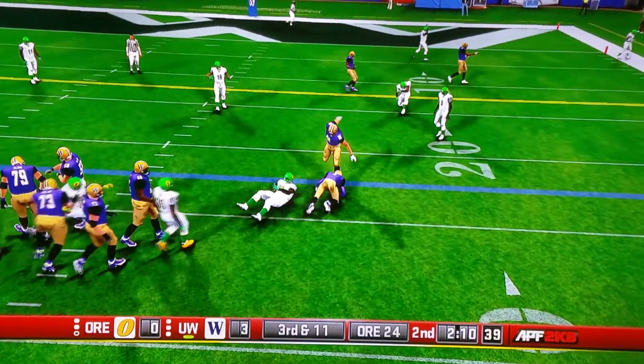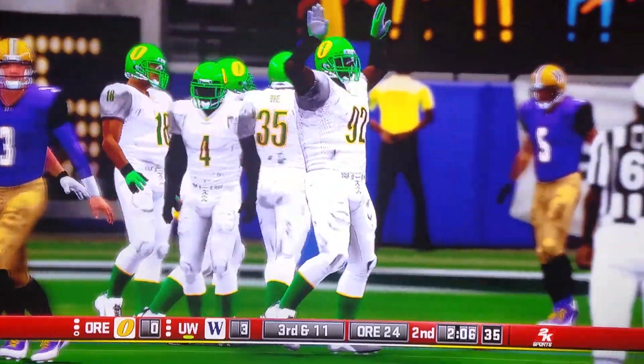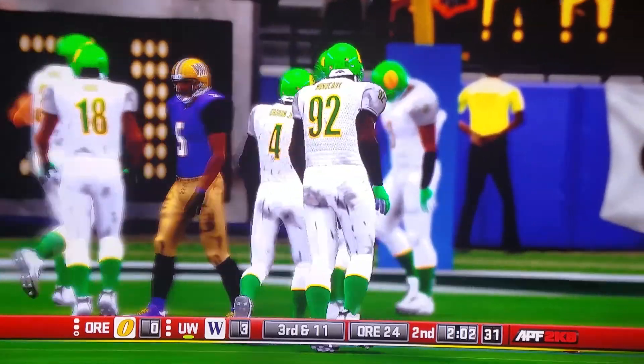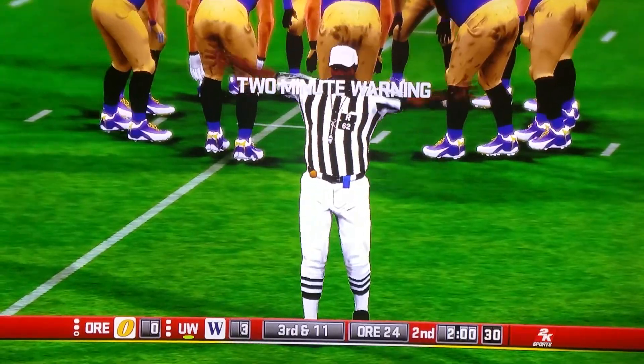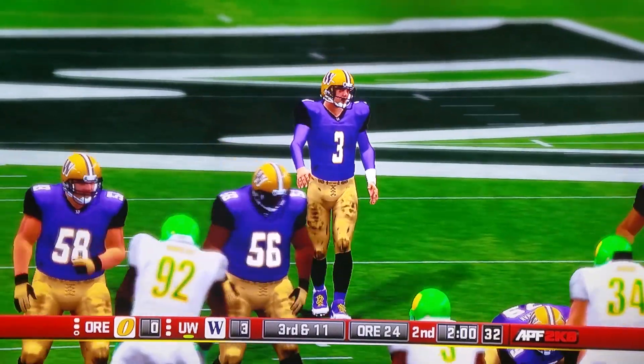Number 92 gets the sack at the 23. Third down, tied in to the left.